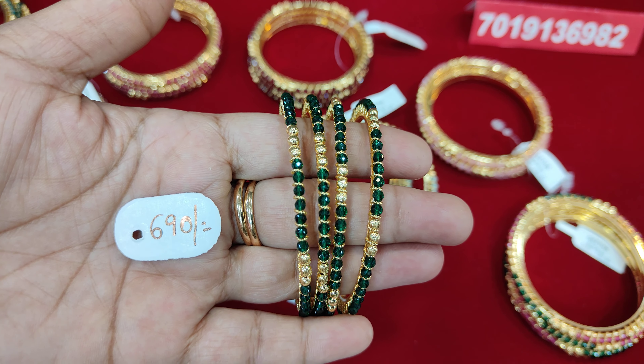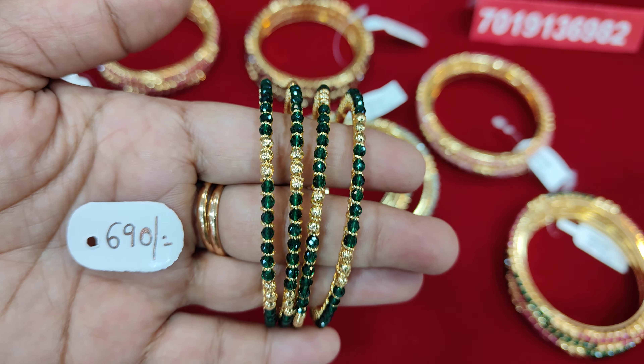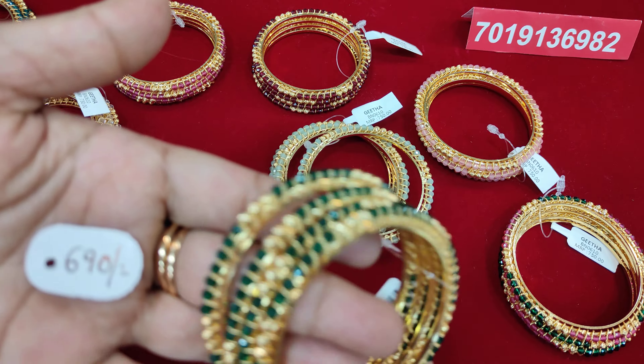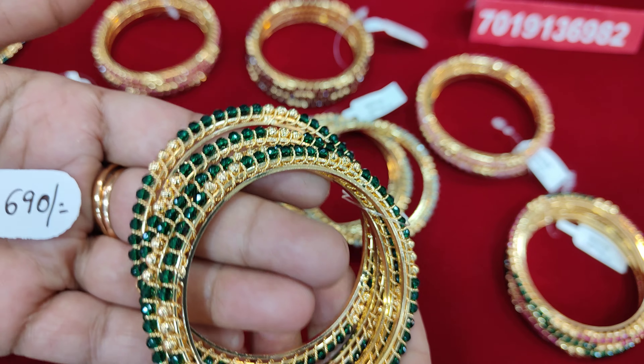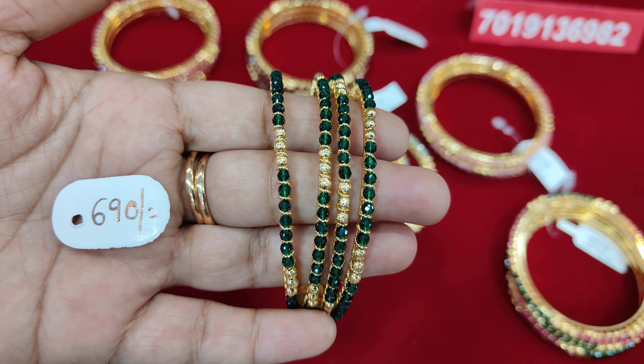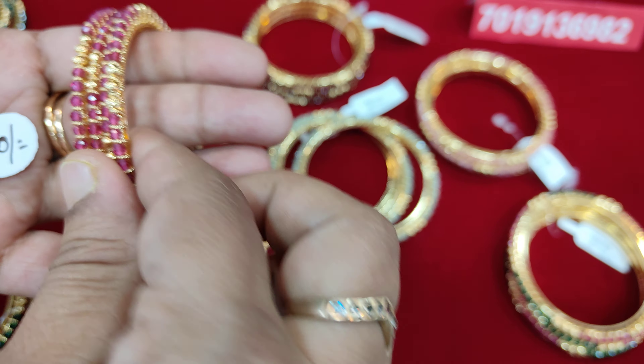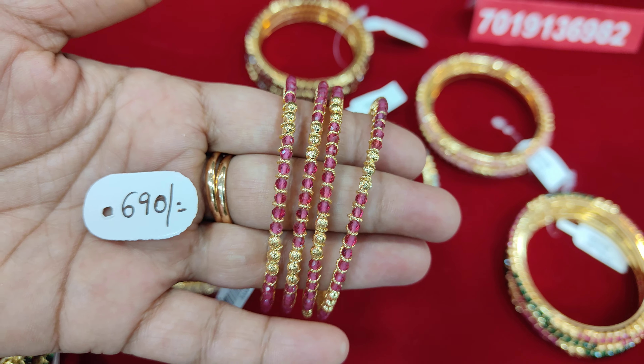This is a nice bottle green color. It is a neat finish, both rough and smooth. Next, I will show you the colors: light green, light pink, dark green, dark pink.